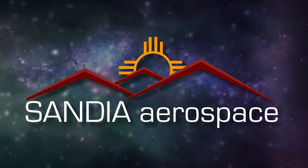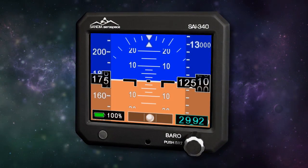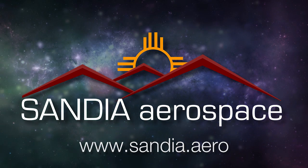Sandia introduces the new SAI 340 Quattro, TSO'd airspeed, attitude, altitude, and slip indicator with integral backup battery. Safety never looked so good. See it now at www.sandia.aero.